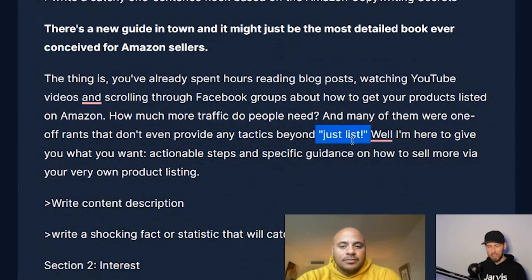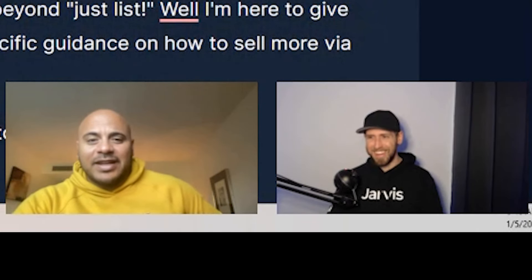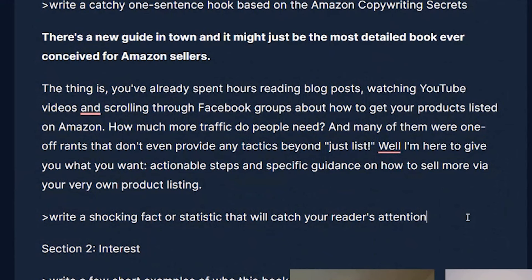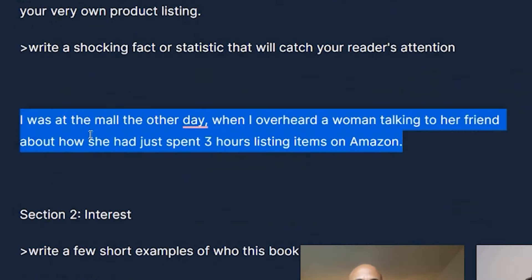It's saying the hook and then digging into pain points you might be experiencing just getting started — 'bunch of chit-chat from all these different places but nothing serious and actionable, and that's what this book is going to give you: actionable steps and specific guidance to sell via your very own product listing.' That's probably my favorite one so far. Then there was a story-style hook: 'I was at the mall when I overheard a woman saying she'd spent three hours listing items on Amazon.'